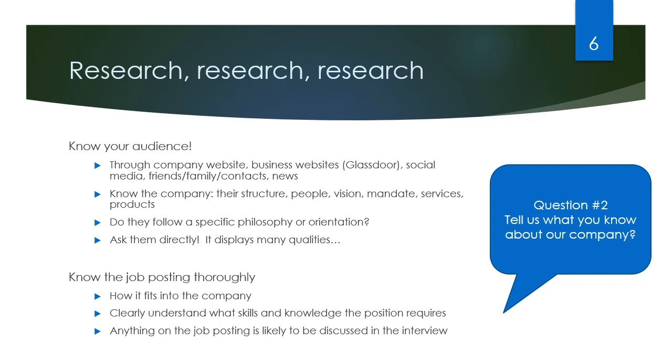You want to do your research as thoroughly as you can. Know your audience, know the company — search for them online through social media, through business websites like Glassdoor. If you know anybody who works at the company, reach out and ask them. Some employers are even okay with you reaching out to the interviewers themselves and asking them some preparation questions. You should especially know the job posting thoroughly, how the role fits into the company, and what the day-to-day expectations are. Many of the interview questions are likely going to be derived from the job posting.